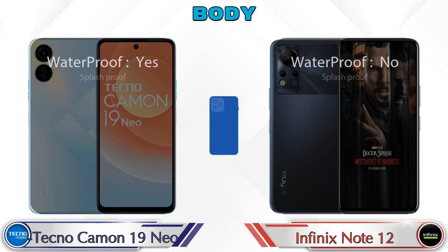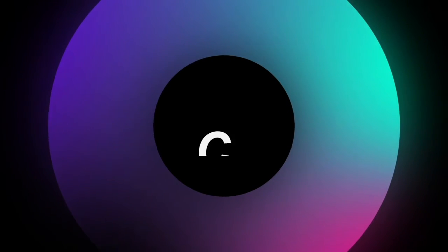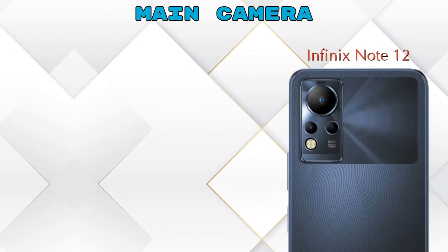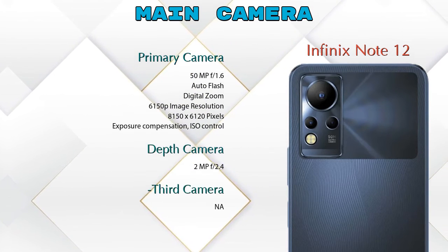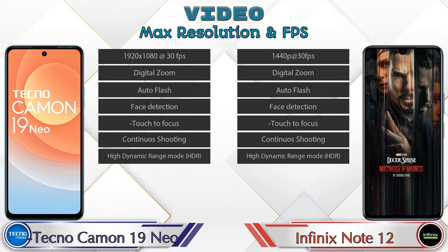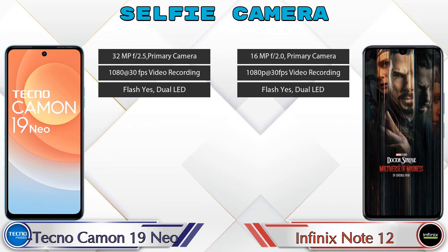Now let's see the detail about our favorite feature — camera. Talking about the rear camera, the Camon 19 Neo has three cameras: a primary camera, a depth camera, and a QVGA camera. The Note 12 also has three cameras: a primary camera, a depth camera, and a third camera. For video, both phones have seven different types of features available. For the front selfie camera, both phones have a single camera with three different features available.